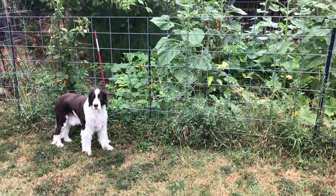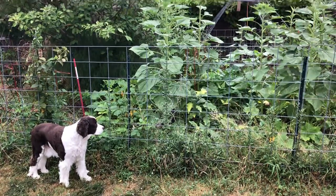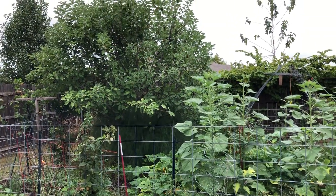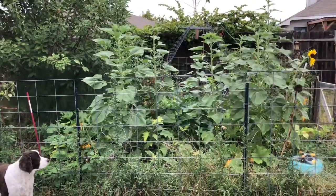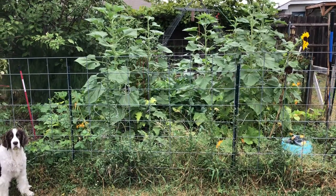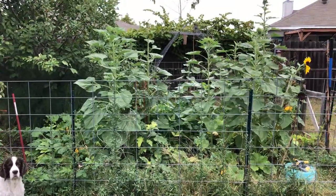Good morning, it is October 14th, 2021, and this is an update on the garden. We had a lot of trials this year — the garden didn't do well with bugs in early summer, so I pretty much replanted at the beginning of August, and this is what's grown since then.